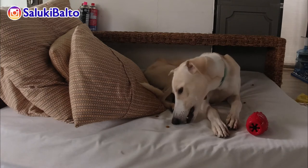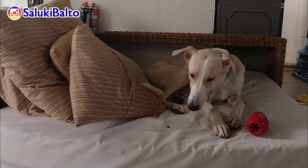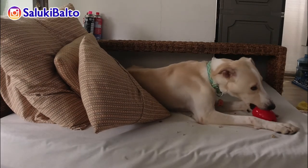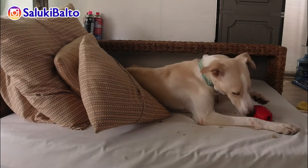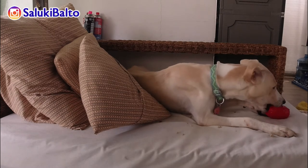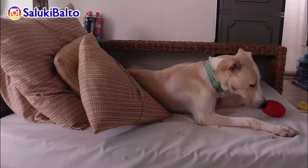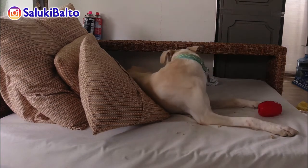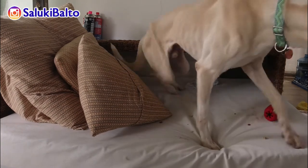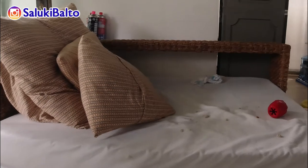The treat pod also looks more sturdy, more robust than the Kong. We use the classic Kong, so it's the red one. I'm not sure how this would compare to the extreme Kong, the black one, but I feel that Dogzilla's treat pod is more thick and would perhaps last longer. Since I let Balto use this more than the Kong, of course our treat pod has more wear and tear versus the Kong.